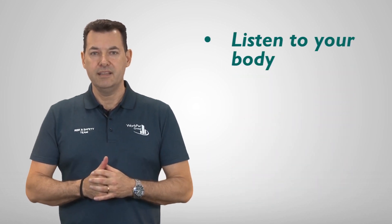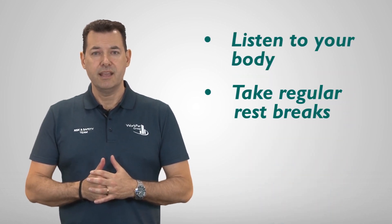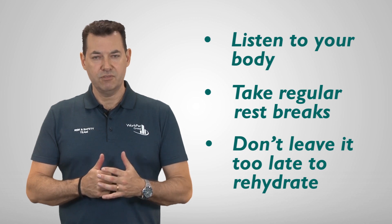In summary, when working in hot conditions: listen to your body, take regular rest breaks, and don't leave it too late to rehydrate.